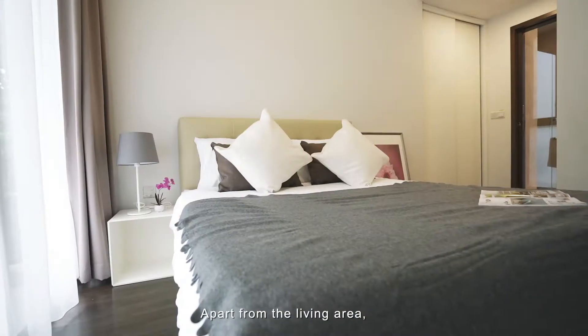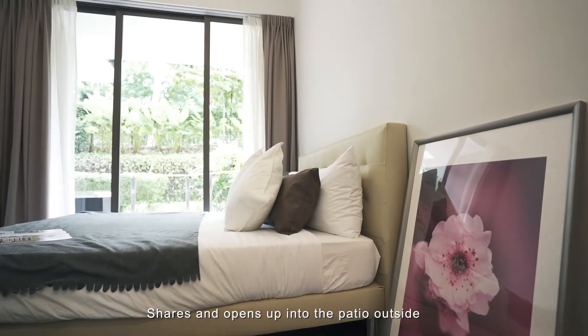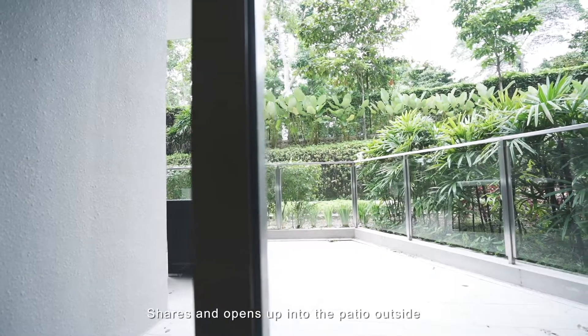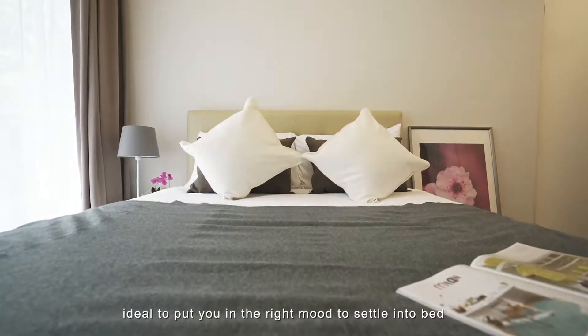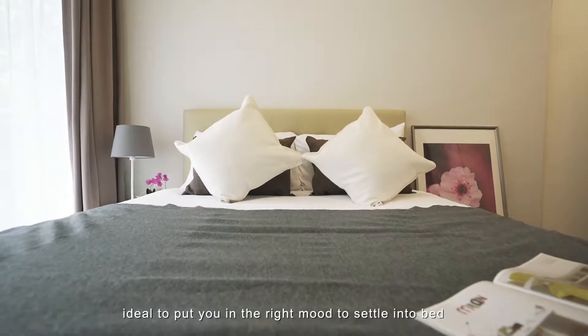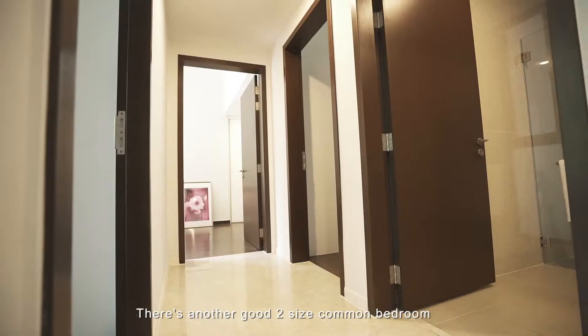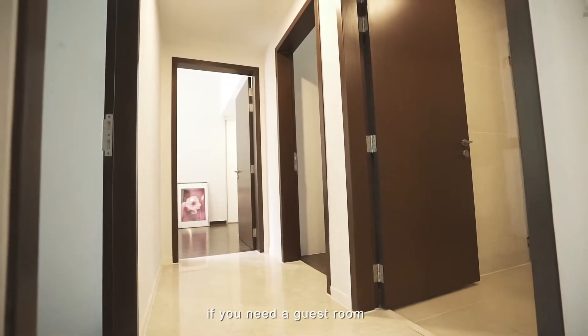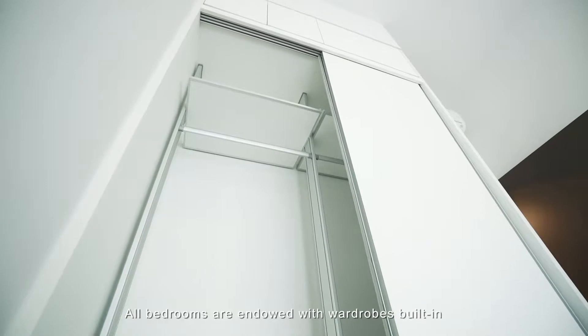Apart from the living area, the generously sized en-suite master bedroom opens up into the white patio outside, offering a private and peaceful view of greenery — ideal to put you in the right mood to settle into bed. There are also 2 good-sized common bedrooms if you need to invite a guest over. All bedrooms are endowed with built-in wardrobes.